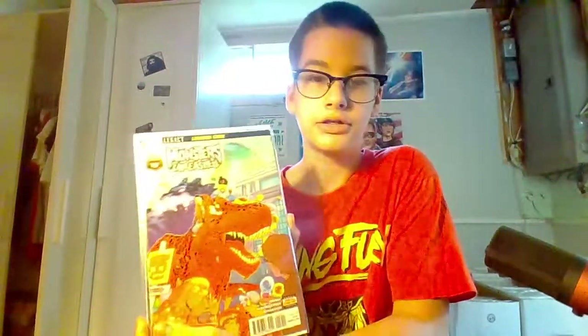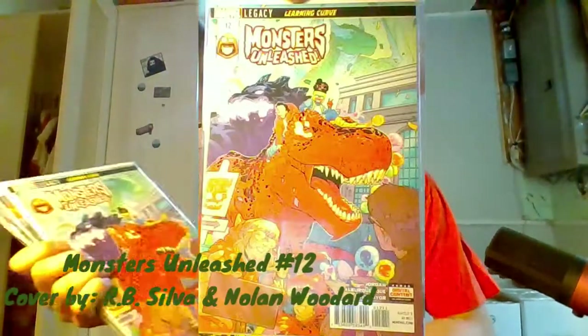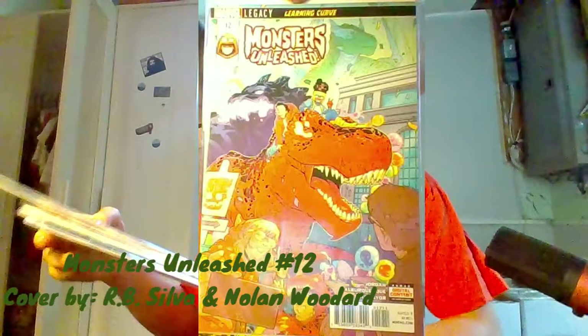So we got box number one here. I haven't looked at any of these comics yet, so you'll be able to see my first reaction. Hopefully we'll be able to talk about some cool variant covers or something. Opening it up, we got this 'I Feel Like Peter Classic' SpiderManBooth box. So opening it up, we've got Marvel Legacy Monsters Unleashed number 12, with Moon Girl and Devil Dinosaur right on the front. That is such a cool cover. I'm super excited for these comics because I haven't got any in like four months.